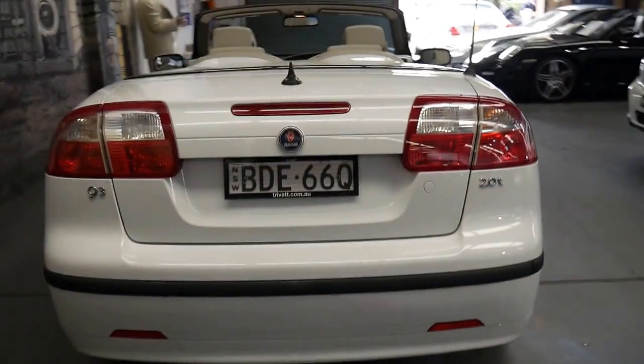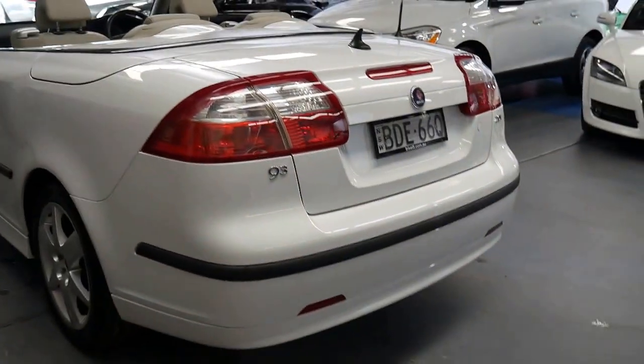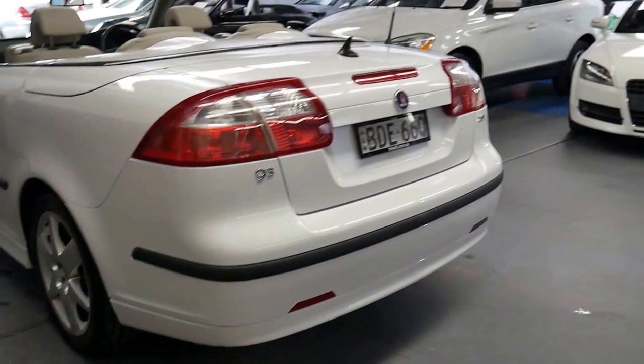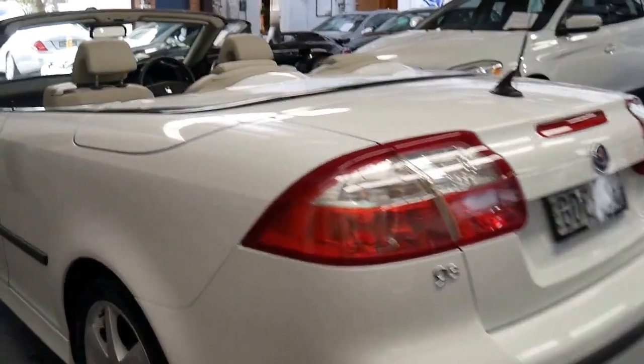The car is unmarked and the Pirelli tyres look quite new, which is great. It looks like it's even got the original plates from when it was new, which is nice to see.